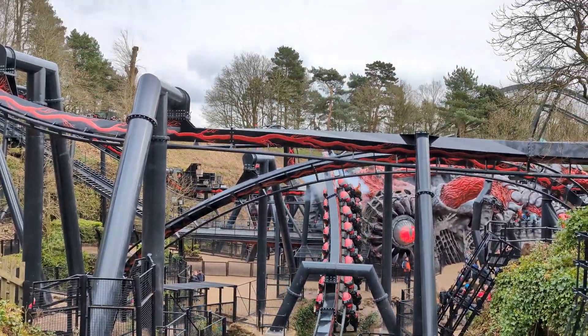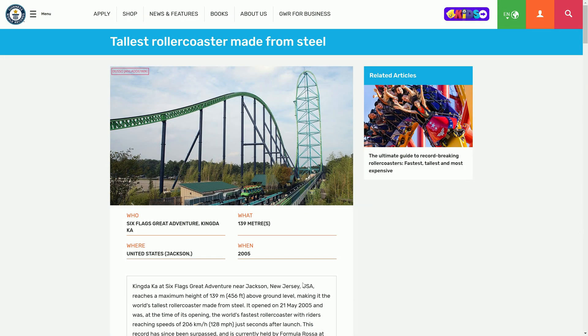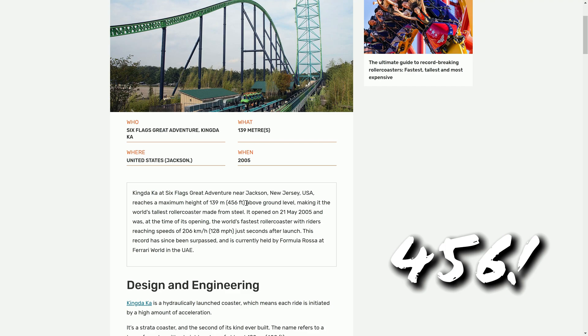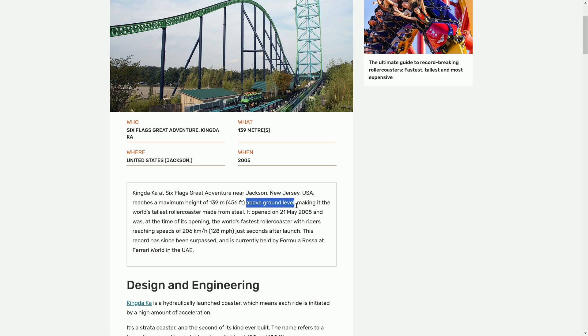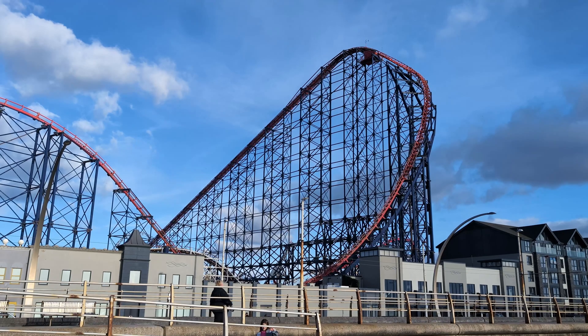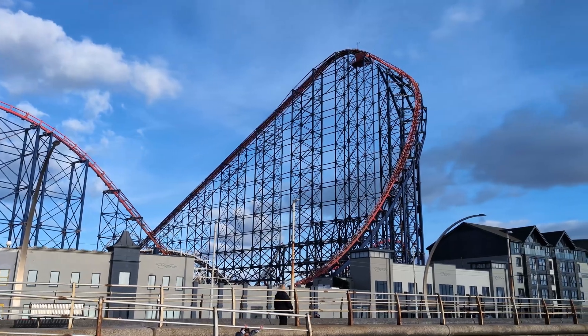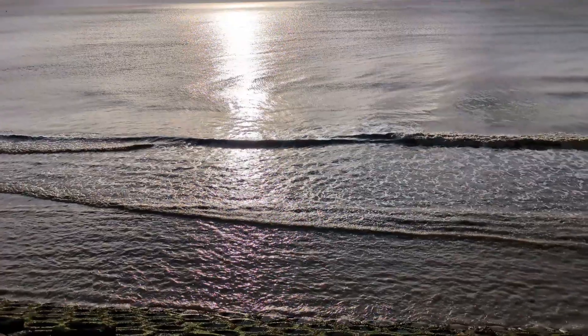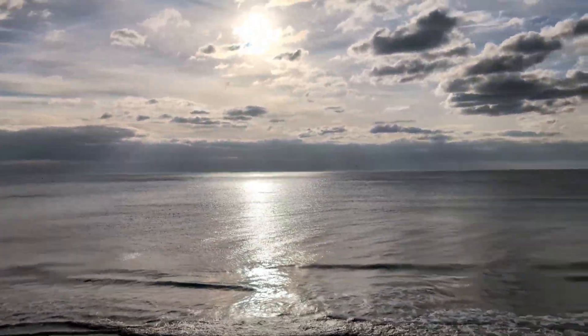Looking at the Guinness World Record site, it states the tallest current steel roller coaster in the world is Kingda Ka, with a height of 455 feet above ground level. But what does ground level even mean? One thing it certainly isn't is sea level, which is the measuring point Blackpool Pleasure Beach uses to calculate the height of its Big One roller coaster at 235 feet.